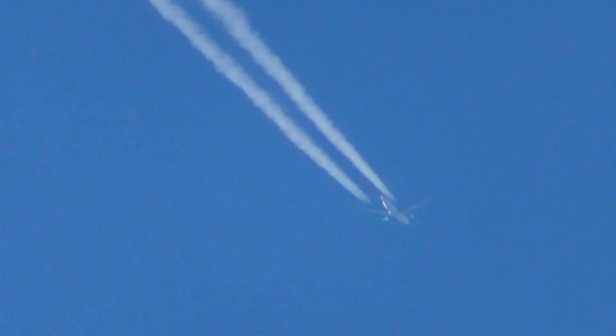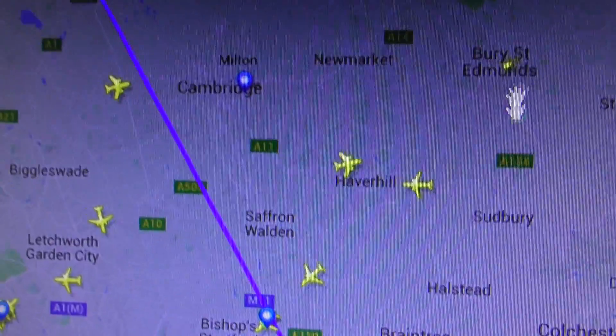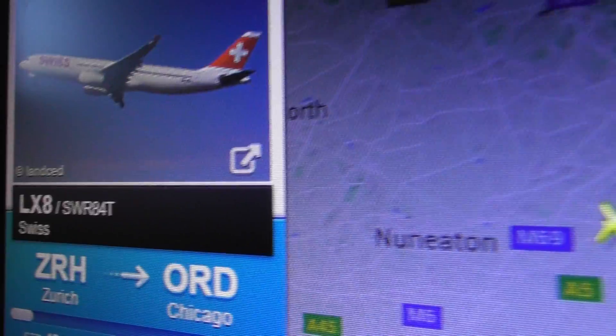Okay, I'm not going to film anymore — I've been filming this for three and a half minutes. I'll zoom out to show you how far that is. Now I'll show you on FlightRadar where it is now. Let me zoom out a bit — it's getting close to Peterborough. There you go, that's what it was.